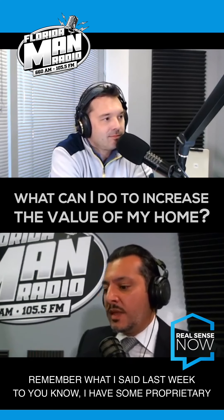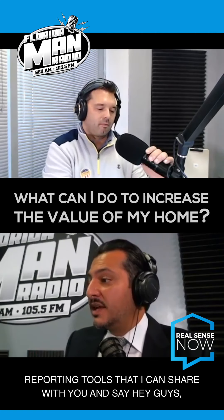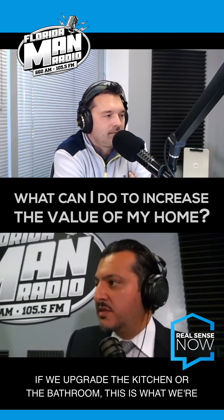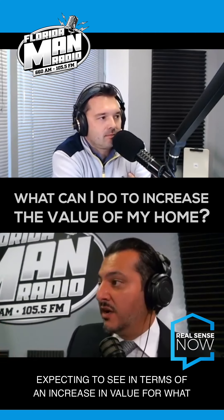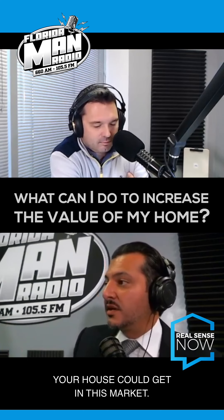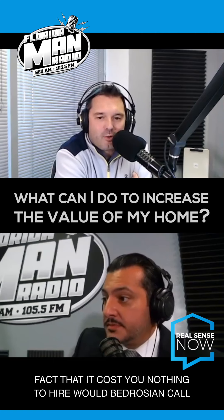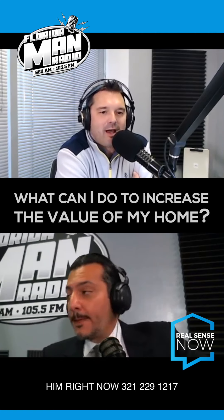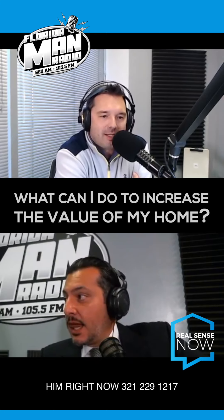Remember what I said last week too — I have some proprietary reporting tools that I can share with you and say, hey guys, if we upgrade the kitchen or the bathroom, this is what we're expecting to see in terms of an increase in value for what your house could get in this market. So take advantage of that. And also take advantage of the fact that it costs you nothing to hire Dawood Bedrozian. Call him right now: 321-229-1217.